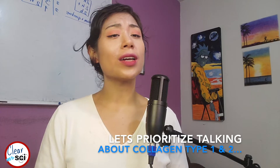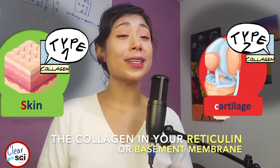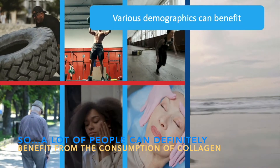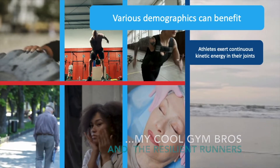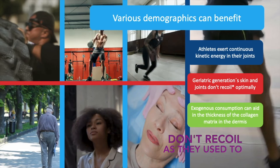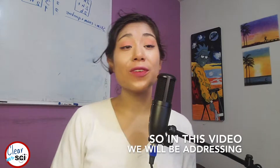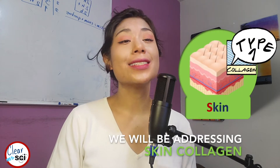Let's prioritize talking about collagen type 1 and type 2, as you're probably not very interested in the collagen in your reticulum or basement membrane. A lot of people can definitely benefit from the consumption of collagen: gym-goers and resilient runners who exert a lot of kinetic energy in their joints, our geriatric generations whose skin and joints don't recoil as they used to, and skincare enthusiasts who want to age gracefully. In this video we will be addressing joint collagen, and in the next video we will be addressing skin collagen.